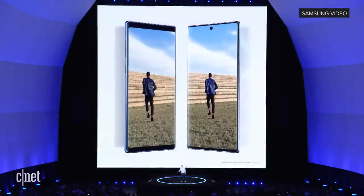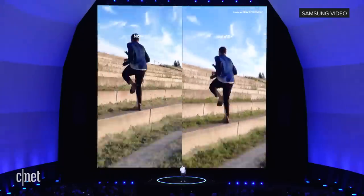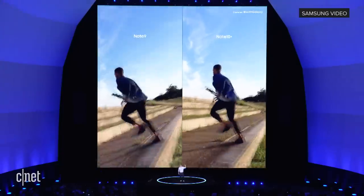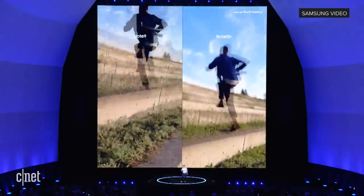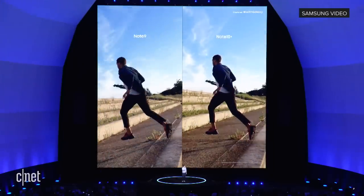Super Steady puts an action camera in your smartphone. We trained the Note 10 with over a million frames of footage so it can predict camera movements for different scenes. Using the Note 10's built-in gyro sensor, Super Steady detects speed and shakiness to stabilize your footage for you.